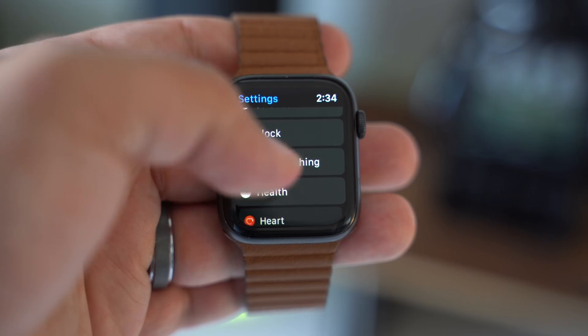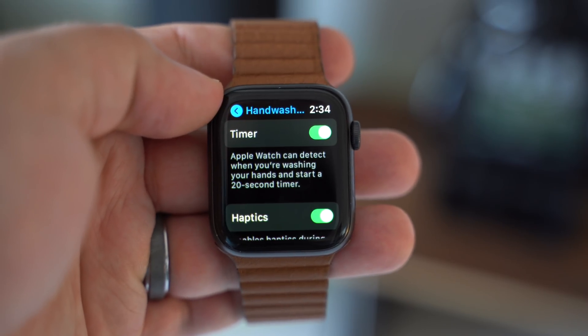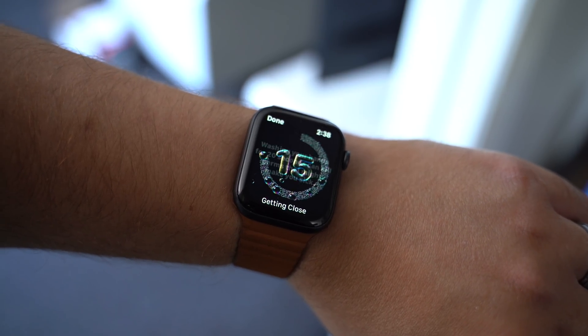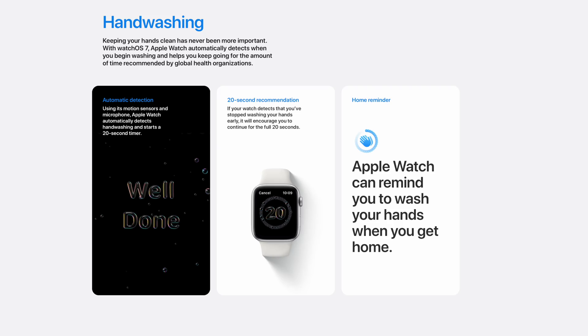Another new feature that's really fitting these days is the new automatic detection for hand washing. Your Apple Watch can now detect using motion sensors and microphones if you are washing your hands and automatically start a 20-second timer. If you stop washing, the watch will encourage you to keep going, and then you'll get some haptic feedback when the 20 seconds are up. You can even get your watch to remind you to wash your hands when you arrive home, which is a great feature to have these days.